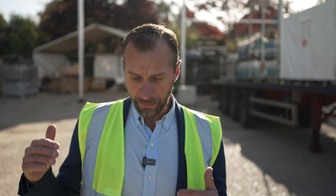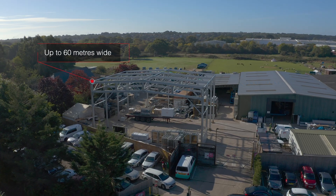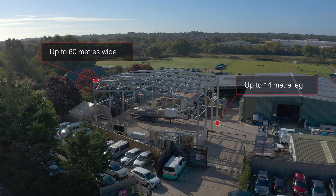The version of the Horizon I'm stood in now is 20 metres wide by 15 metres long on an 8 metre leg. However, the Horizon is capable of going up to 60 metres wide and up to a 14 metre leg.